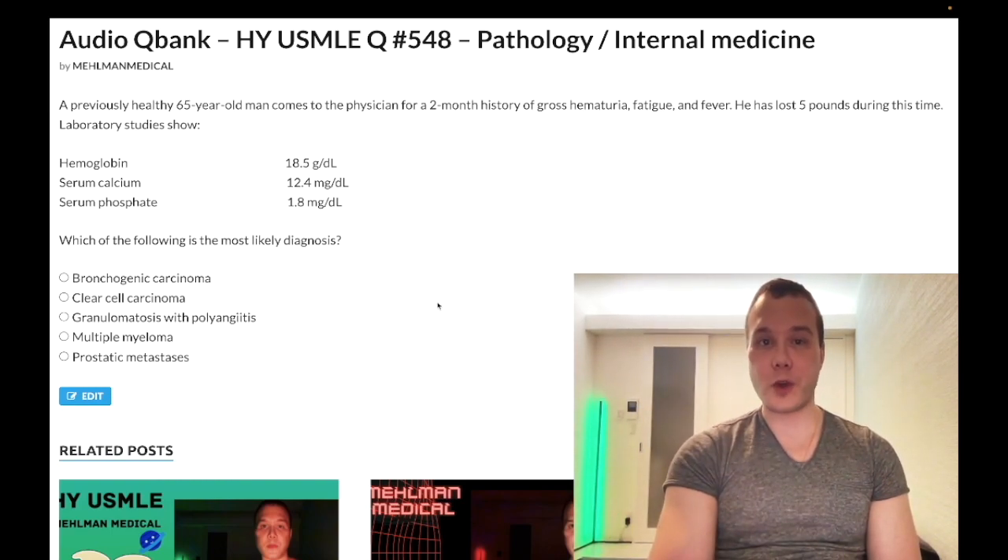Previously healthy 65-year-old man with a two-month history of gross hematuria, fatigue, and fever. He's lost five pounds during this time. Laboratory studies show hemoglobin elevated at 18.5 grams per deciliter — normal is 13 to 17.5 in males. Serum calcium elevated at 12.4 milligrams per deciliter — normal is 8.4 to 10.2. Serum phosphate low at 1.8 milligrams per deciliter — normal is 2.5 to 4.5. Most likely diagnosis?